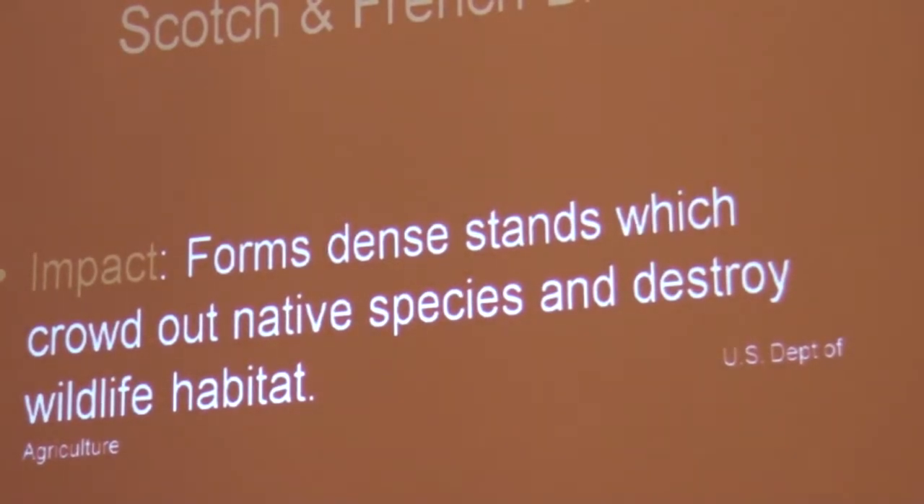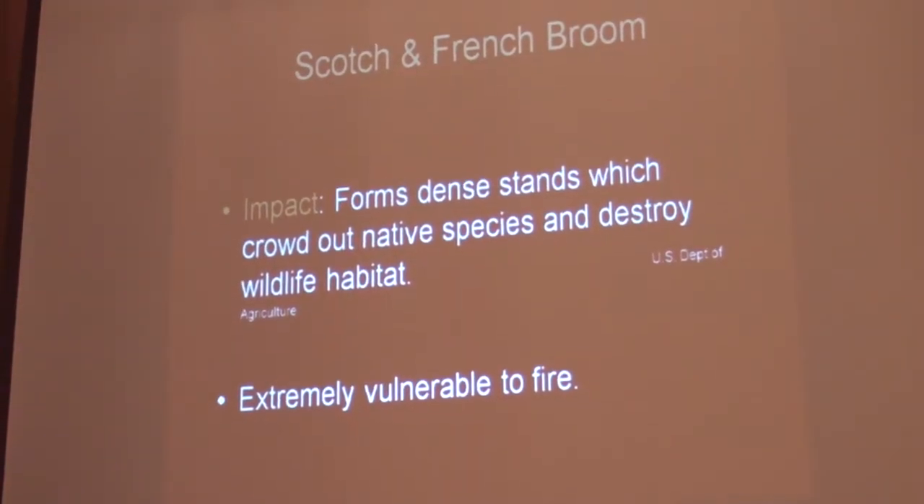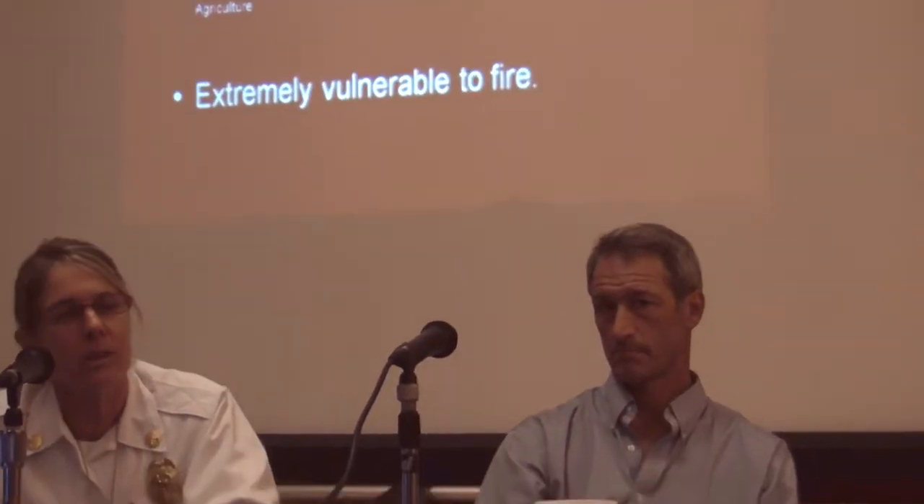Scotch and French broom — I hate them. The folks in the down-the-toe valley area are doing a really great job — working hard to pull it from their property, their neighbor's property, and the open space, and I can't thank them enough. Broom is extremely vulnerable to fire. It does not provide habitat — I went on the internet and found very few animals that liked broom; I think I found wasps. It's an exotic brought over for ornamental reasons and it's got to go.